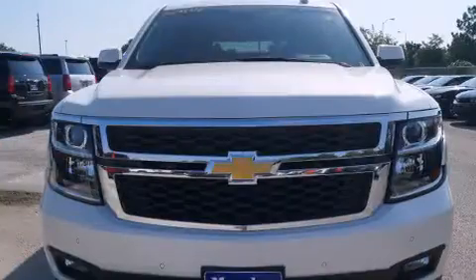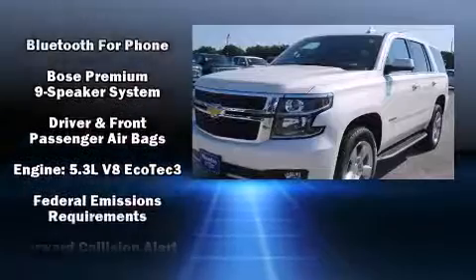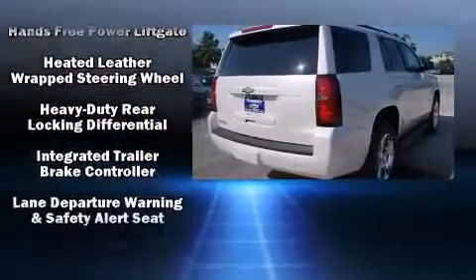Premium sound drives nine speakers, providing you and your passengers a sensational audio experience. Rear LCD monitors provide entertainment that your passengers will appreciate, no matter how far the drive.